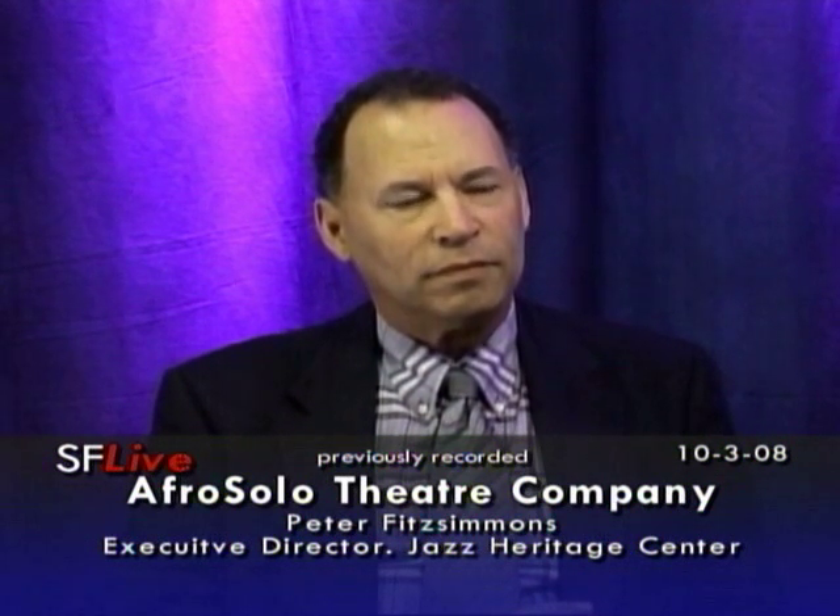Now you've progressed, and let's move on to the Jazz Heritage Center, which is where you are right now. Can you tell us what the Jazz Heritage Center is and where it's located?